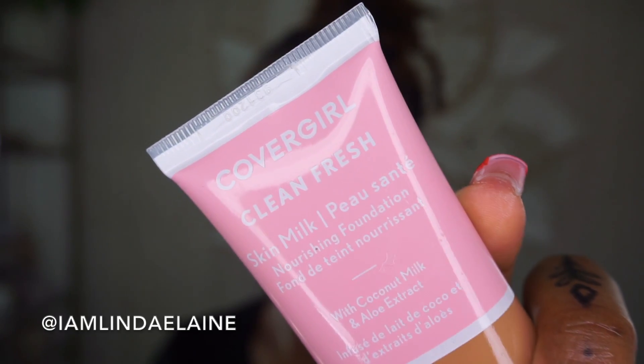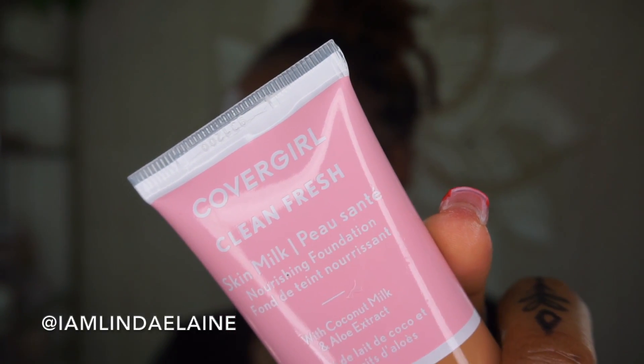Okay my loves, I'm coming at you guys with a quick video. CoverGirl just came out with some new foundations — this is their Clean Fresh Skin Milk Nourishing Foundation. It has coconut milk and aloe extract. My skin loves coconut oil, so I think this will be a really good thing. This is supposed to be a dewy finish, and it's a vegan foundation.